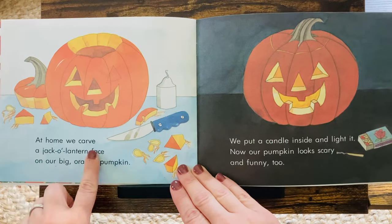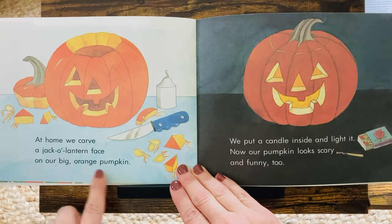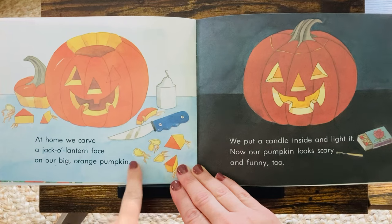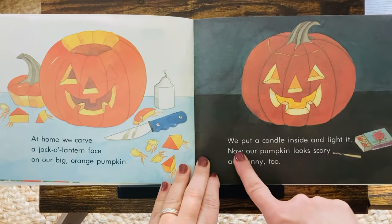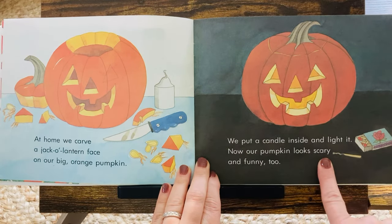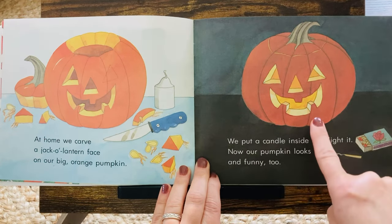At home, we carve a jack-o'-lantern face on our big orange pumpkin. Do you like to pull out the seeds? It's squishy and slimy. We put a candle inside and light it. Now our pumpkin looks scary and funny too. I like when they glow.